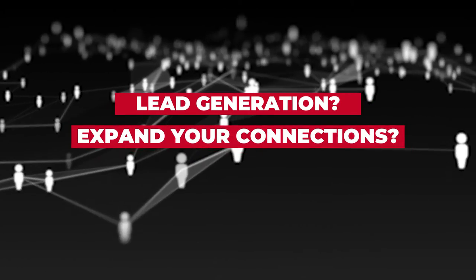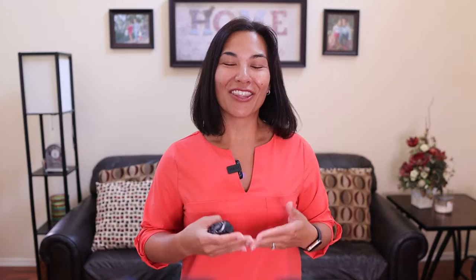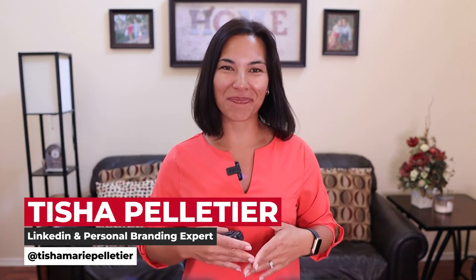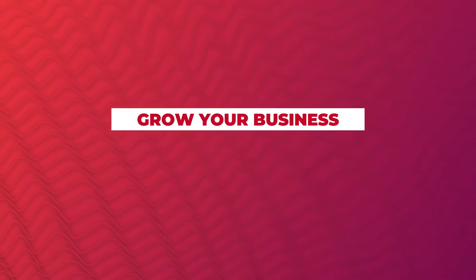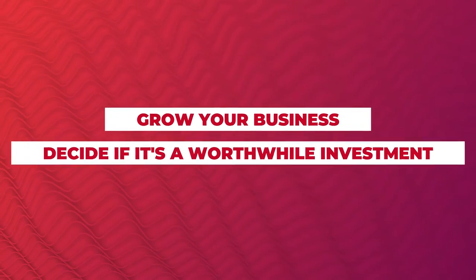Is it for lead generation, to expand your connections, or for professional development? The good news is LinkedIn Premium can help with all of those and more. In this video, I'll break down a few of the key features of LinkedIn Premium and how to use it to grow your business, to help you decide if this is a worthwhile investment for you and your business.